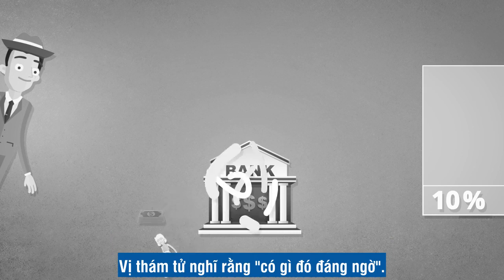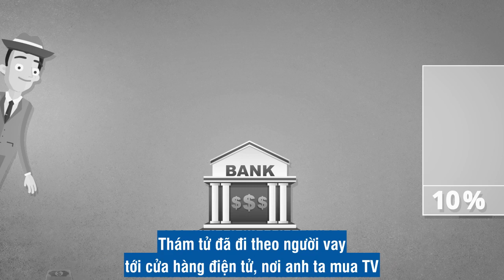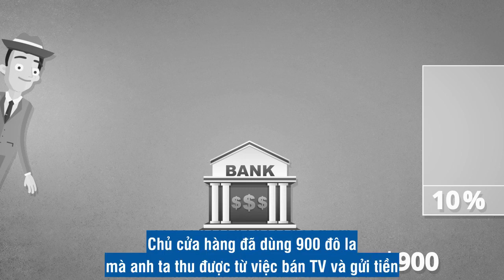Something's fishy, thought the detective. Let's see what happens next. The detective followed the borrower to the electronics store, where he bought the TV for $900. The store owner took the $900 he just earned from the sale of the TV and deposited it in the same bank.